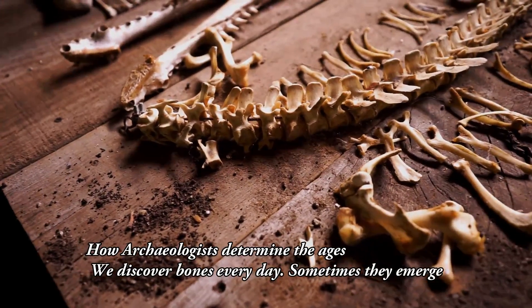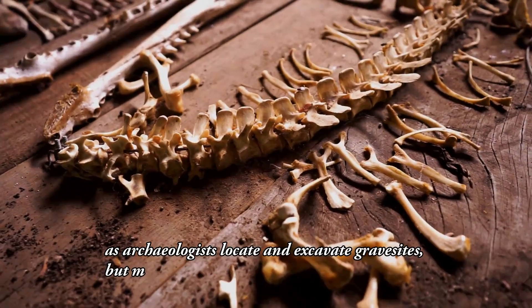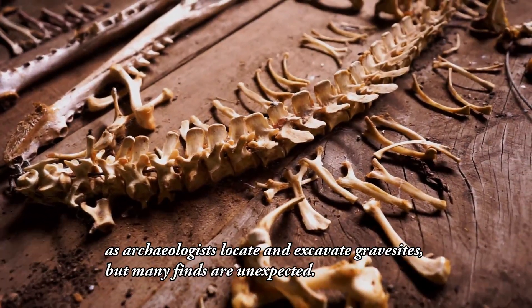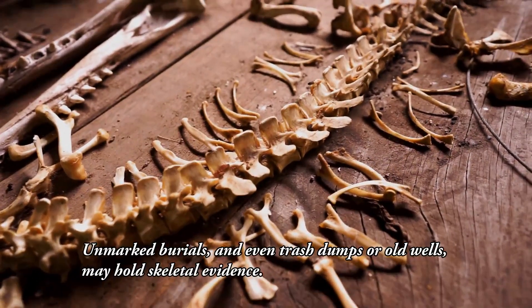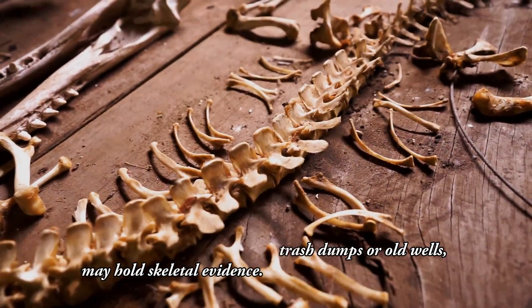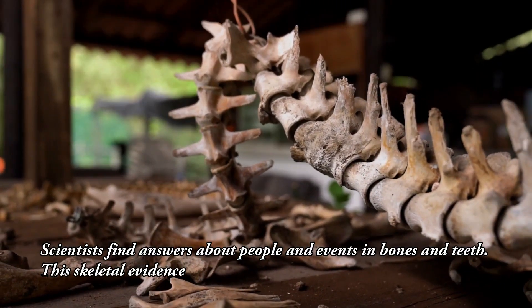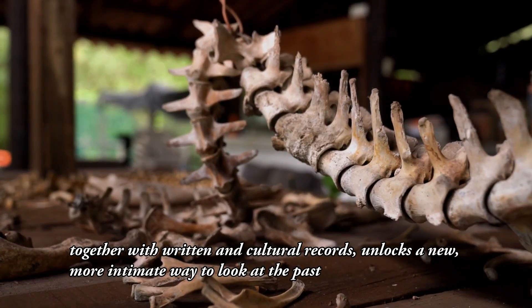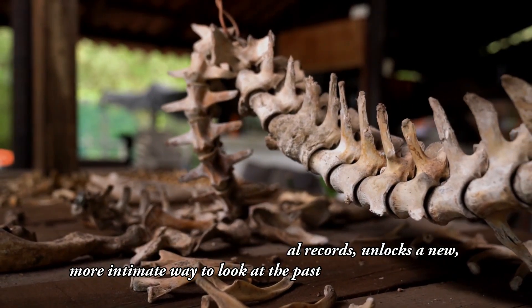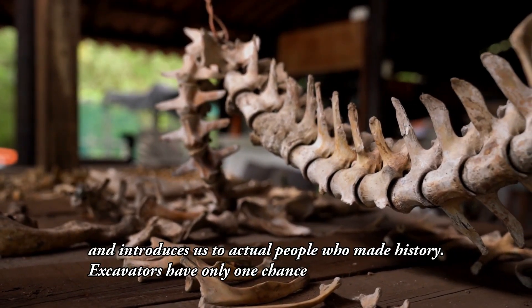How archaeologists determine the ages of what they find. We discover bones every day — sometimes they emerge as archaeologists locate and excavate gravesites, but many finds are unexpected. Unmarked burials, and even trash dumps or old wells, may hold skeletal evidence. Scientists find answers about people and events in bones and teeth. This skeletal evidence, together with written and cultural records, unlocks a more intimate way to look at the past and introduces us to actual people who made history.